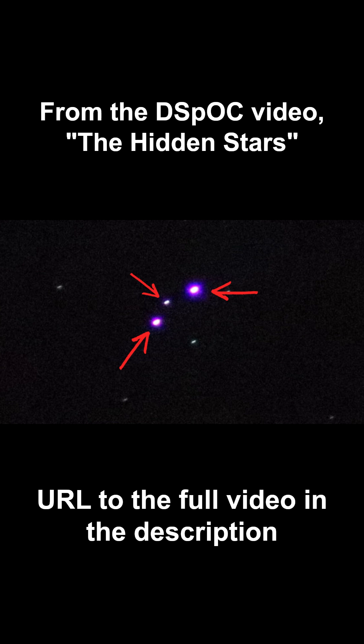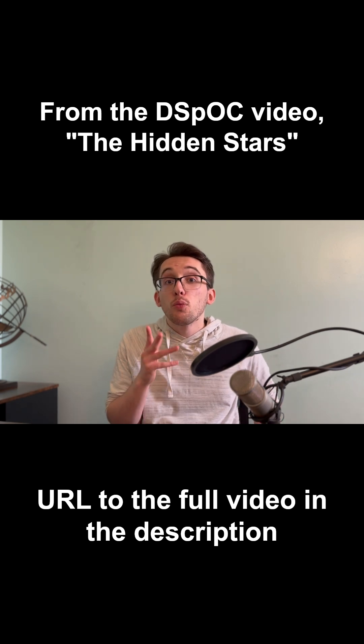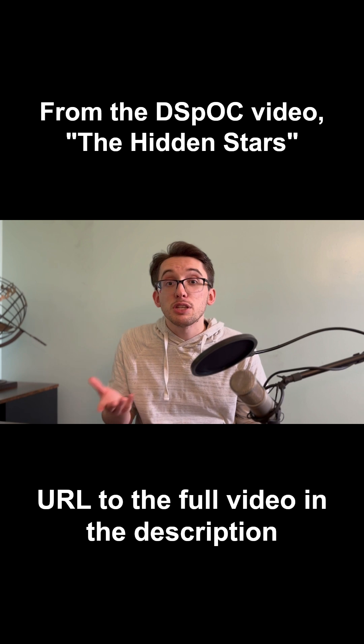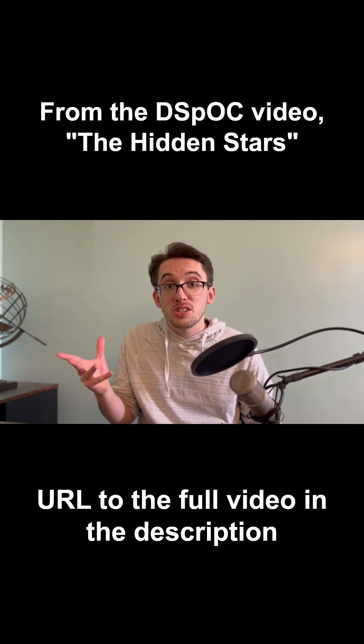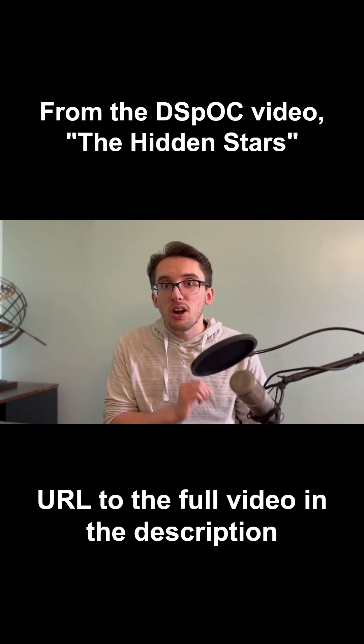What we see here is that there's actually a third star between the two stars above the nebula, and down below it we have four stars. The main takeaway is that there were additional stars you couldn't see in the previous image because they were being outshined by the other stars, or the light of two stars was shining together in a way that made it look like one star.